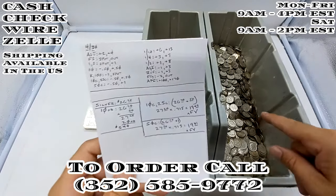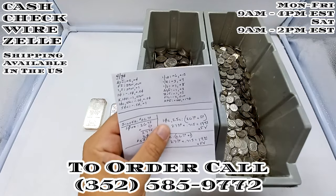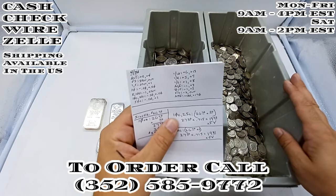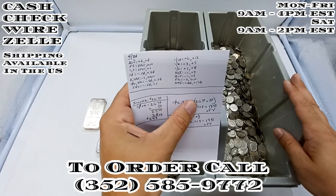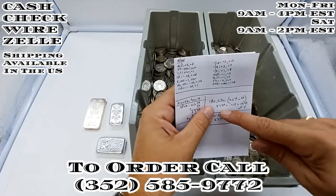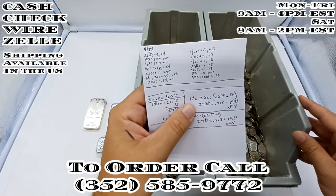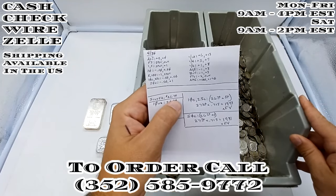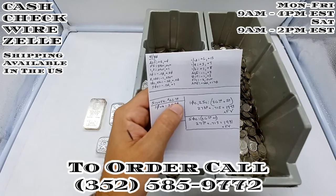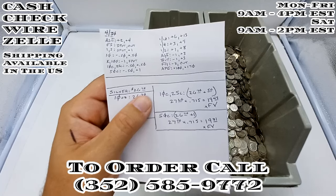Moving on, we're going to talk about dimes and quarters. I just got the Roosevelts here. So $26.70, our spot price, plus 50 cents for the premium brings us to $27.20. We're going to multiply that by 0.715, and that's going to give me 19.45 times face value.